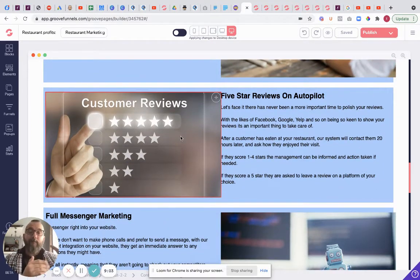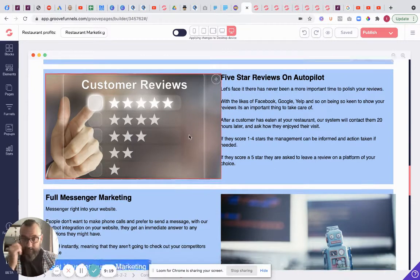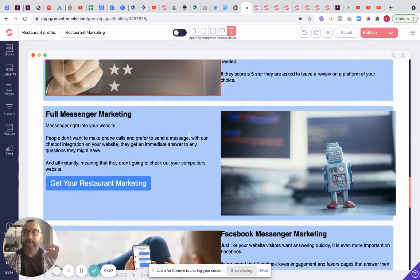We also do five-star reviews on autopilot. We message them 24 hours after they've ordered food and ask how they enjoyed it. If they liked the food and give a five-star, we send them off to whichever platform you'd like - Google, Yelp, Facebook, anywhere at all. On top of that we can also automate your full social presence, which is huge. You want to be doing consistent posts on social media and replying to comments and sending DMs - and that sounds like an awful lot of work, so we've sorted that too.